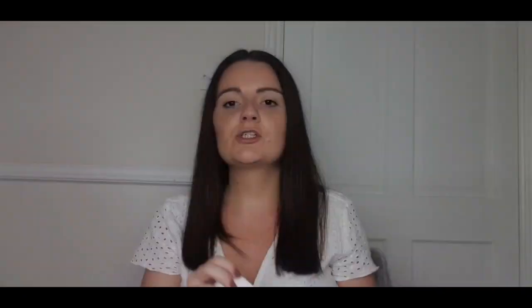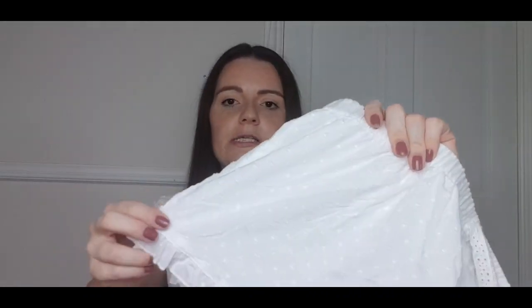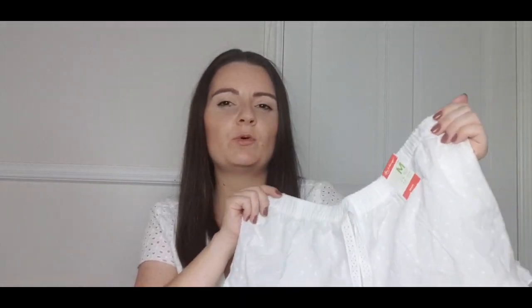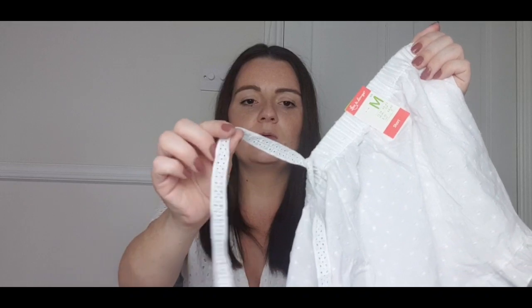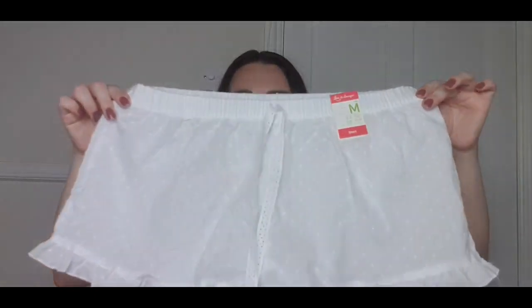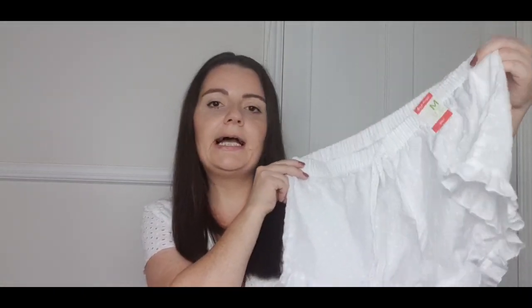It wouldn't be a Primark haul without some pyjamas, and I only picked up one thing which I think was a mistake because I actually need pyjamas. I got these basic little white shorts for only £3. They're from the table with all the little vests and shorts in loads of designs and colours. I went for this material with a little frill on the bottom. They're super elasticated — perfect for bed — and super see-through, but they're just for sleeping so that's fine.